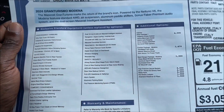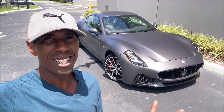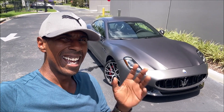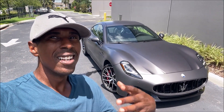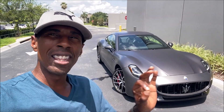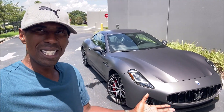At just under $200,000, this is such a beautiful, classic, stealthy spec — it's like a stealth bomber. I love it. For the Modena trim, is it priced just right? Do you love the way it looks and everything it comes with for that price? Let me know in the comments below.